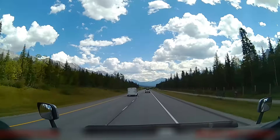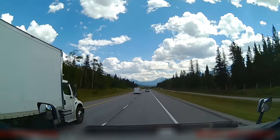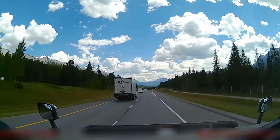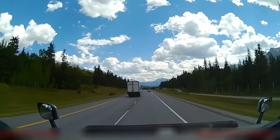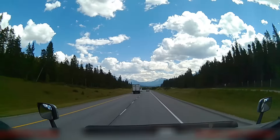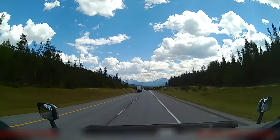I'm driving east through Banff National Park heading for Calgary, approaching the eastern exit of the park. At that exit there's a slight decline, and about 200 meters past that decline the speed limit changes from 90 kilometers an hour to 110.